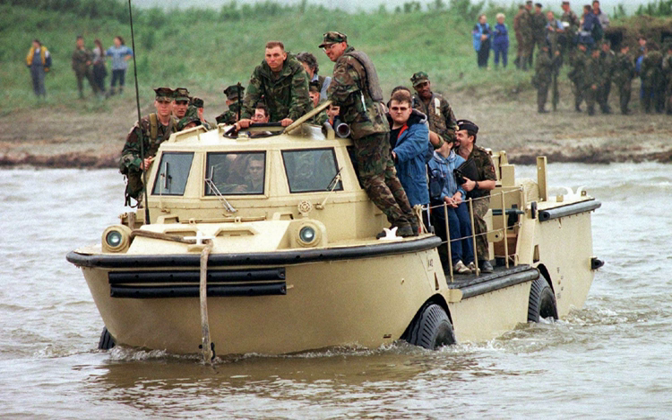During the Cold War, the Swedish Stridsvagn 103 main battle tank carried flotation gear all the time and was, therefore, theoretically always amphibious.